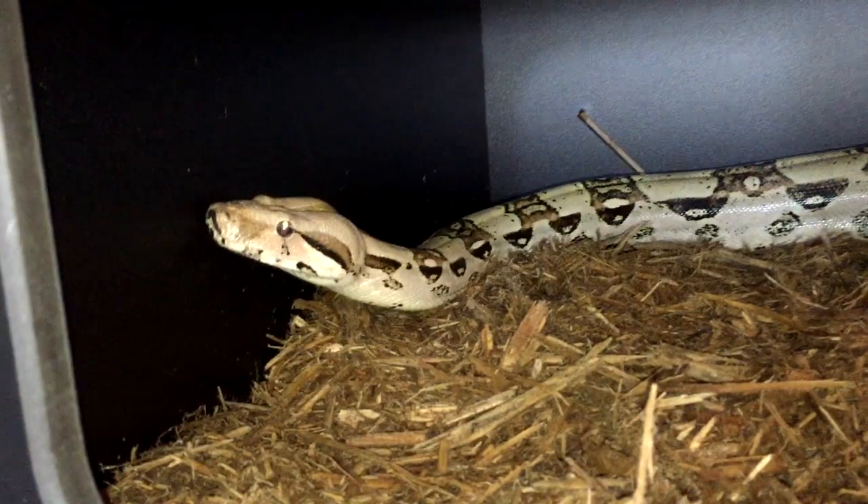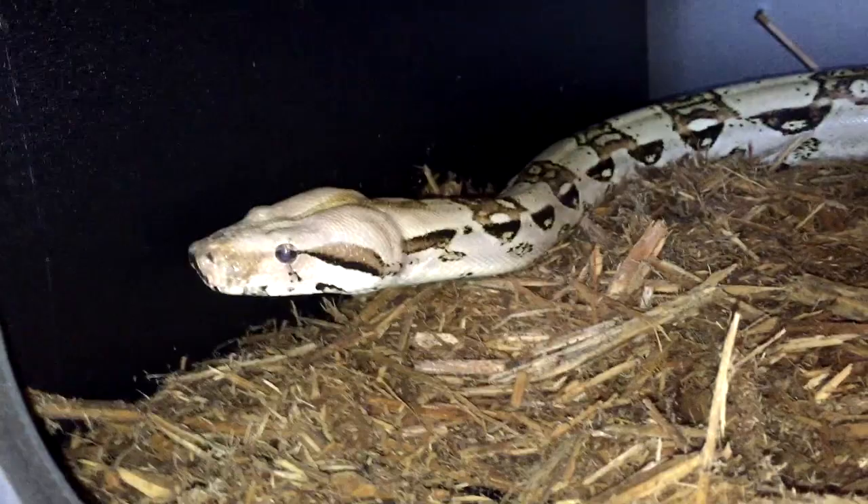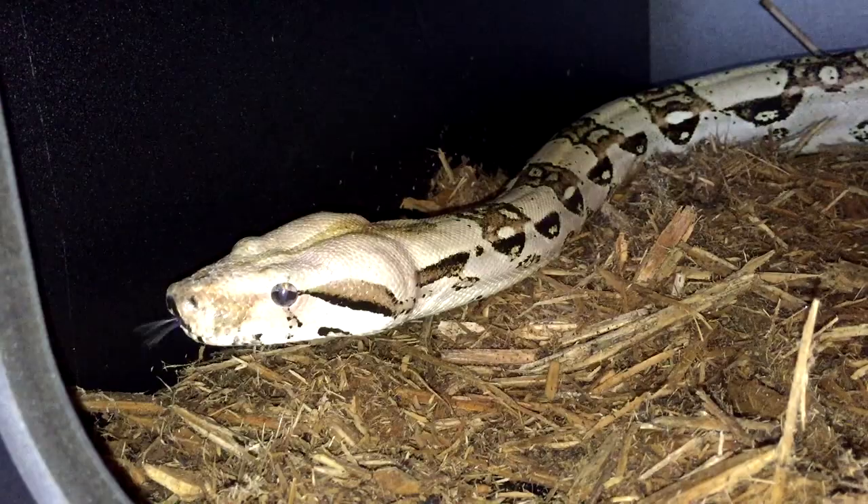I'll bring you guys in closer so you can see him up close. His eyes are glowing red because I've got the light on — so if you're interested in this new color mutation, the 'red eye glowing eye boa,' it only costs about 1.3 million dollars, so message me if you're very interested. But yeah, I really love boa constrictors.